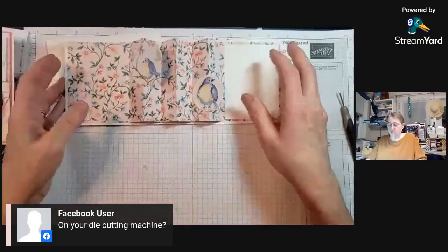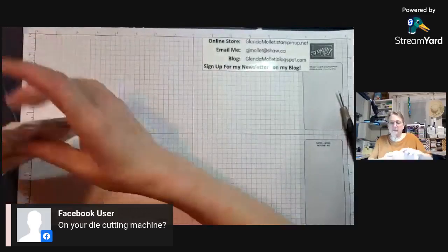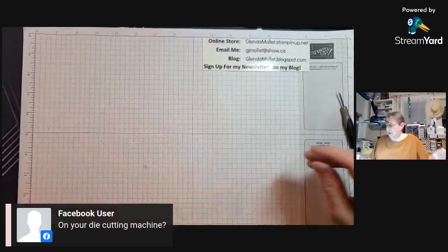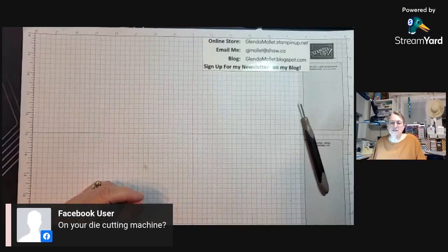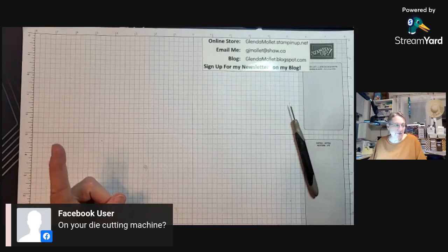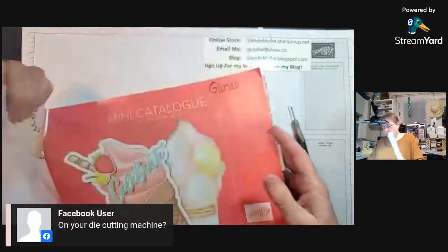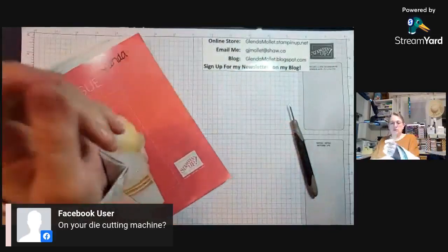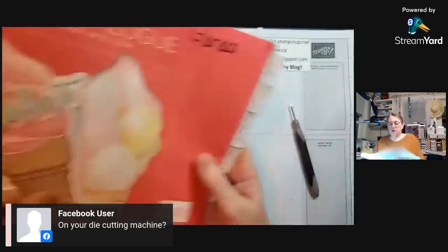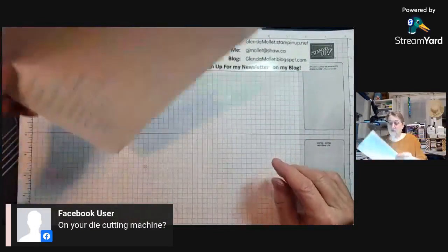Let's do the draws — I have two Share It Saturday draws to do tonight. Was there something somebody asked to see from the mini catalog or the celebration? If there's a particular product you want to see, let me know. I don't have all of them but I have most of them.